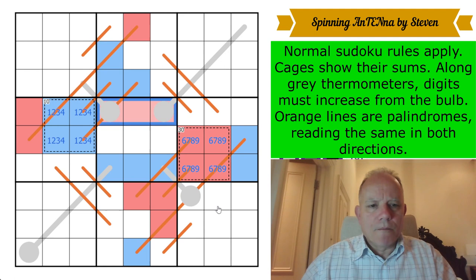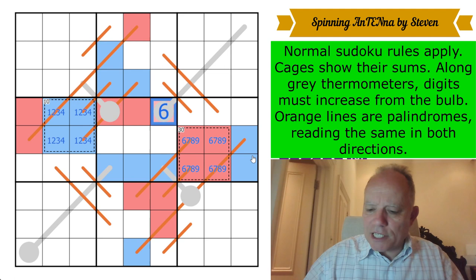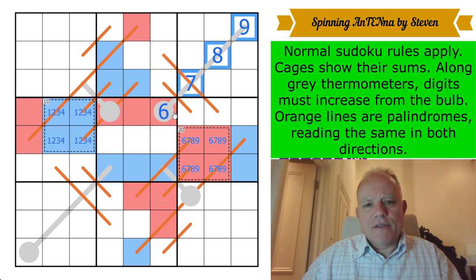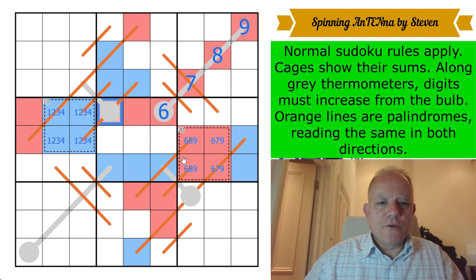These three are all red for the same reason. Now these can't be red and we need three reds in row four. This is 6, 7, 8, 9 — but it is the bulb of a thermometer, which has to increase all the way up. So now we get digits! If it's 6 on the bulb of a four-cell thermometer, the others are 7, 8, 9. We can color those in. These can't be sevens; these can't be eights.